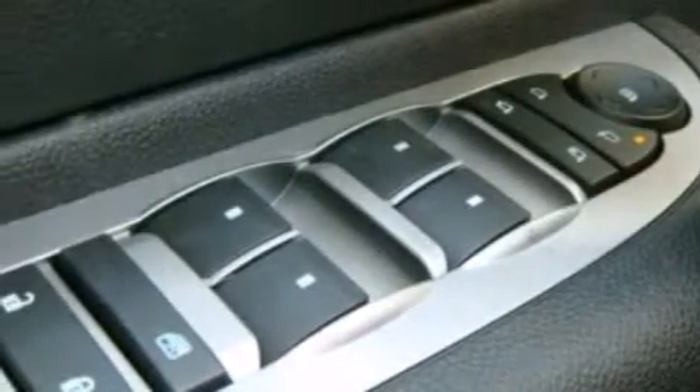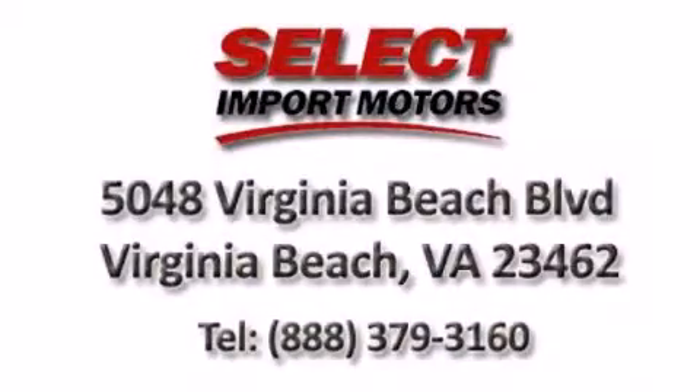Come in to see more vehicles like this one and enjoy our first-class service. Call to speak with a friendly salesman today.